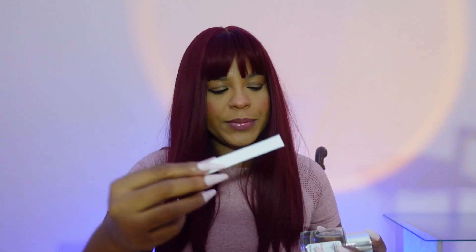The middle notes are jasmine, lavender, and orange. And the base notes, as you can probably tell, are vanilla, amber, and a little musk. So tell me, what do you think of that one?